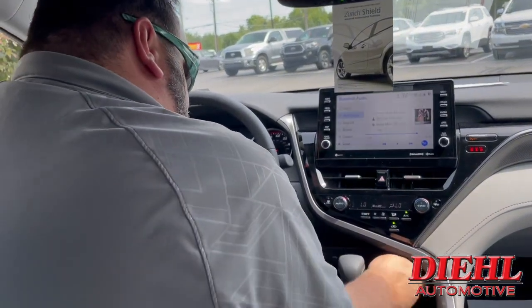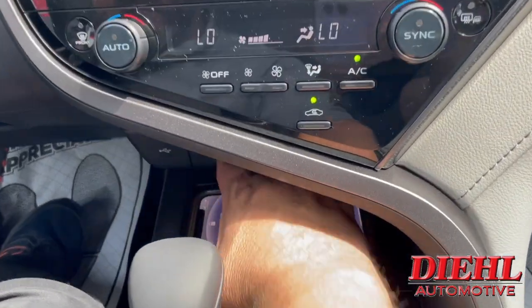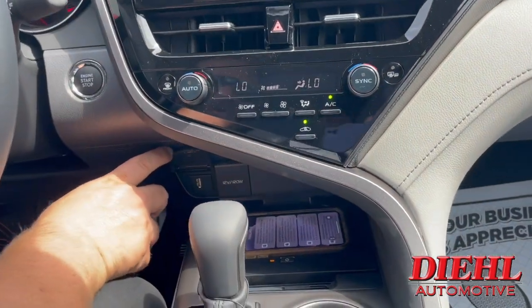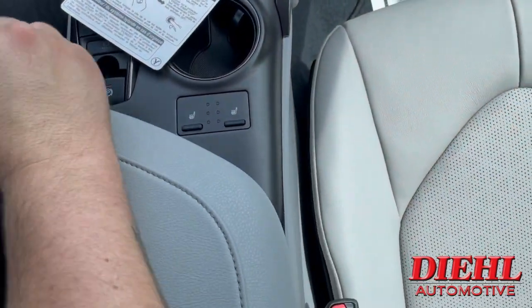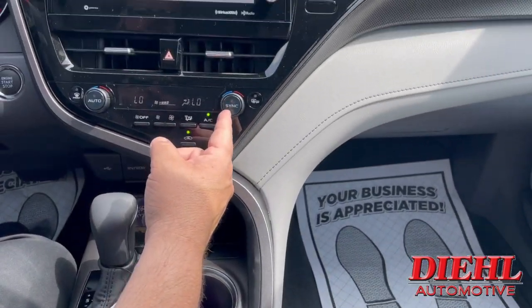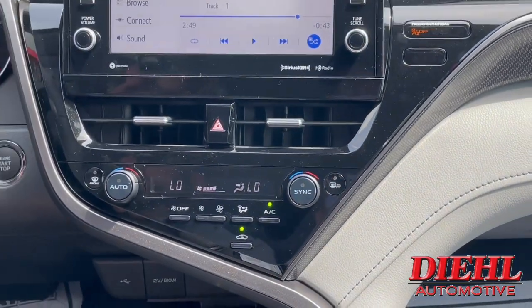This comes with a lot of cool options. Right here — zoom in — you've got wireless charging, and it does start charging right away. You've got your USB plug and USB-C plugs in here as well. Of course, heated seats with dual AC — his and hers, I call it — or whoever. You can control both sides independently.